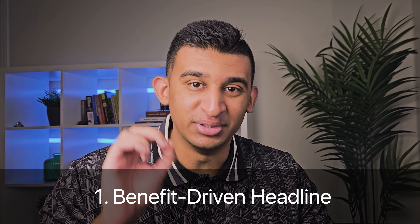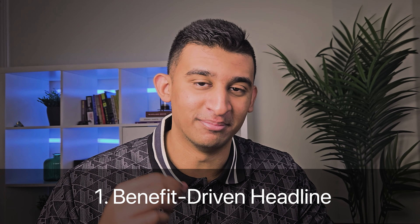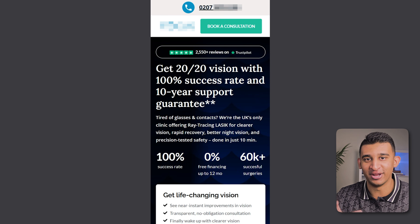The first thing you need is an extremely benefit-driven headline that immediately ties into the dream outcome of your end user. In 5 seconds or less you need to clearly explain why should I care and give that one hard-hitting benefit that makes someone stop and truly say take my money. For this laser eye surgery clinic, the dream outcome was getting better vision without having to rely on glasses and contacts long term, so we encapsulated that into the headline and quantified it by saying 'get 20/20 vision.'